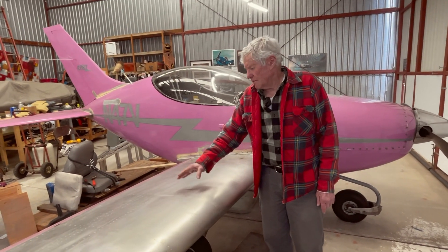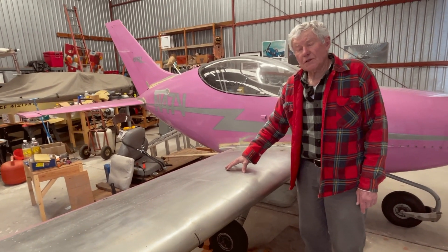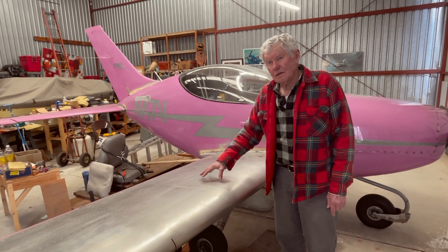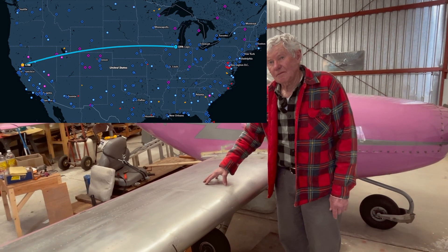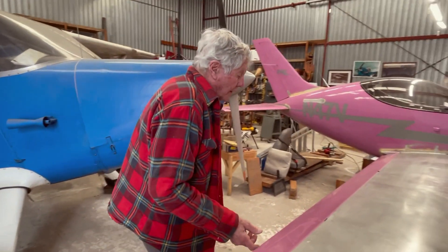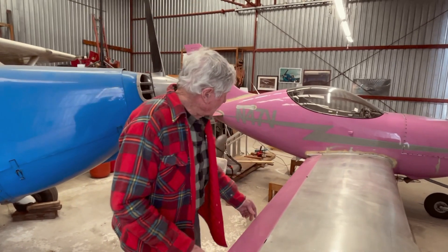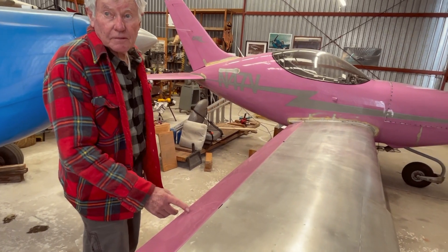With all the fuel this airplane carries — 86 gallons — this airplane literally will fly nonstop from here to Chicago. The airplane has flaparounds; this is full flaps right now at about 13 degrees.